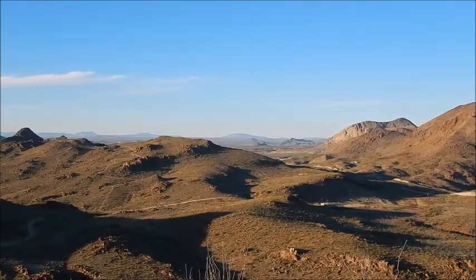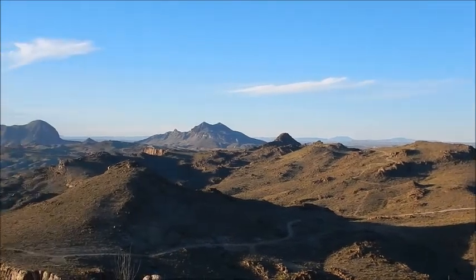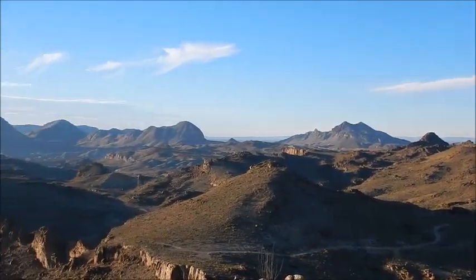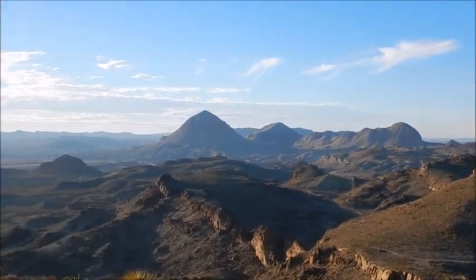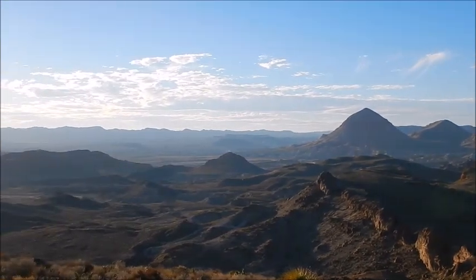Way off in the distance is Elephant Mountain. Center there is Pack Saddle. Then Hen Egg. Taurus Mesa.